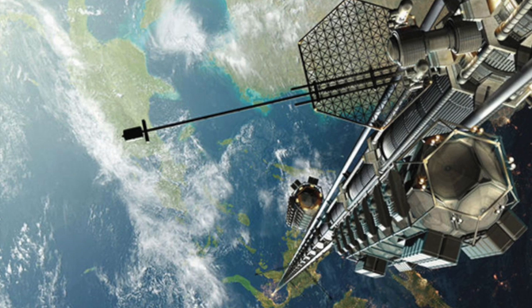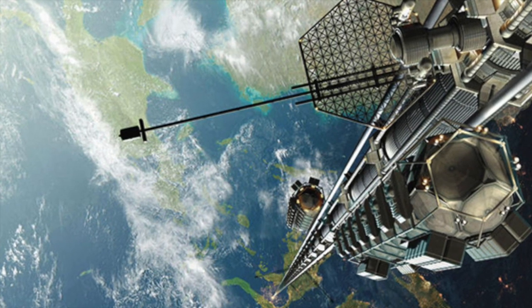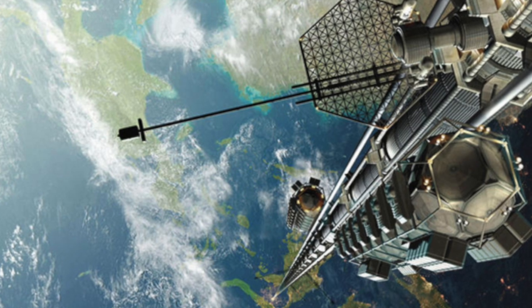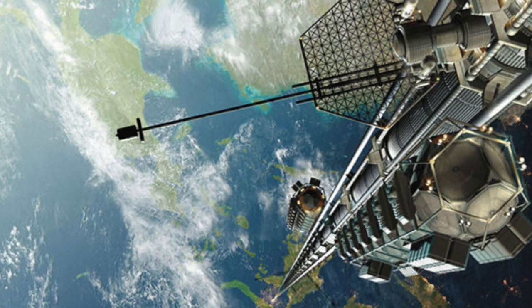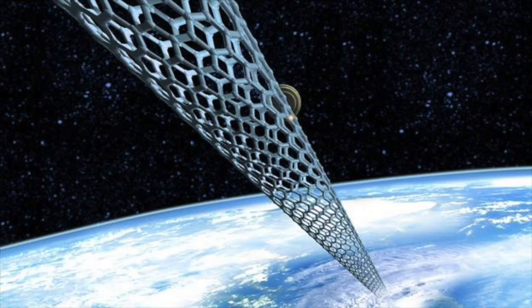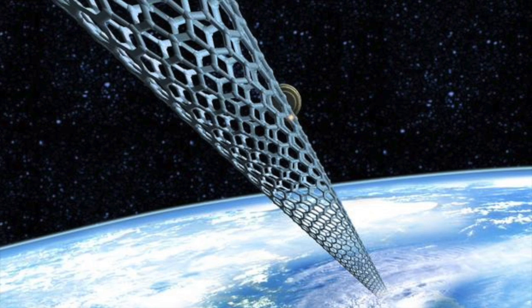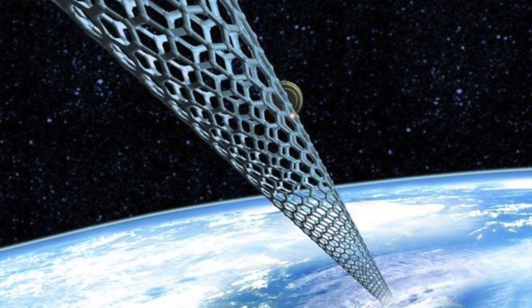However, for it to be feasible, it requires cost-efficient and high strength-to-weight materials for the tether that can withstand the many hazards associated with space. Given that most materials today are either too dense or fragile, advances in materials are required. With the advent of nanotechnology, scientists are claiming that carbon nanotubes could make this once fictitious project a reality.